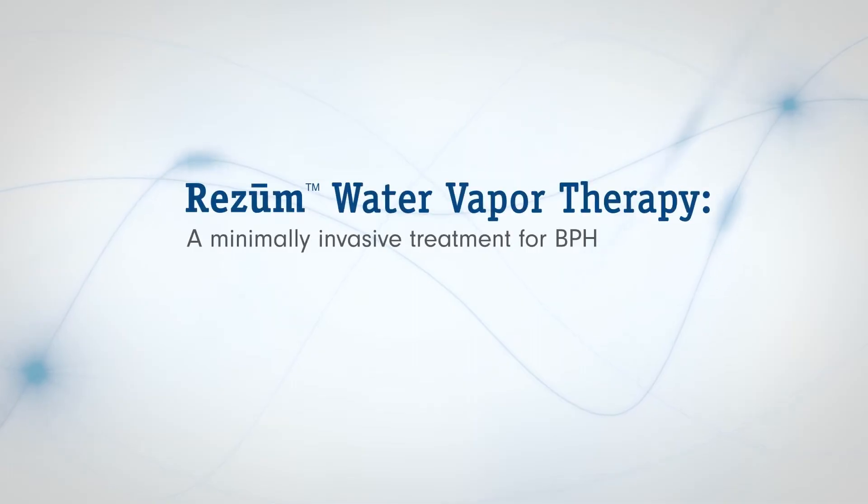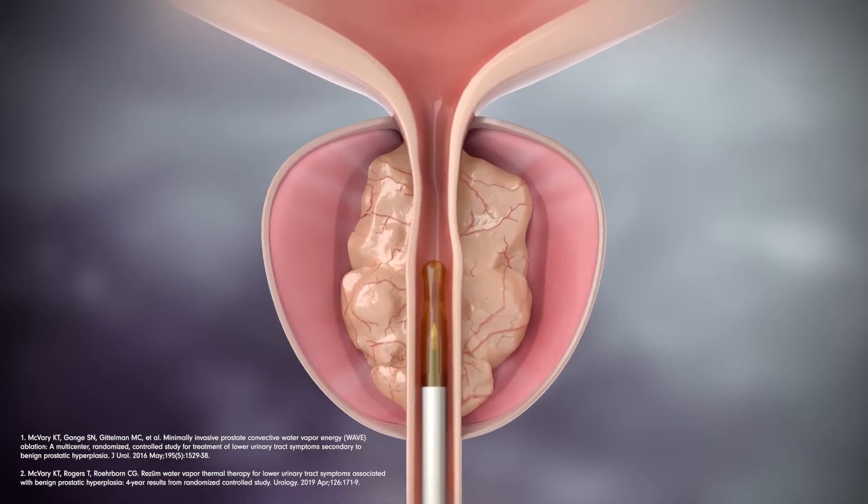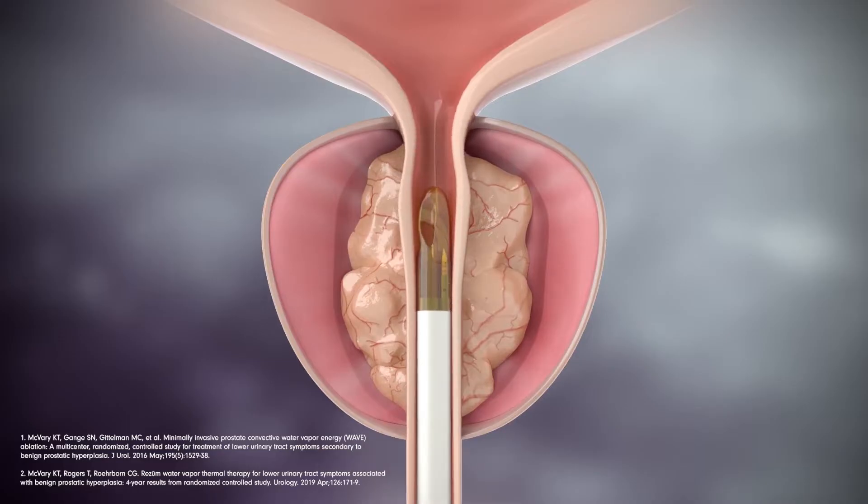Rezoom uses the natural energy stored in water vapor or steam. Clinical studies support that Rezoom relieves BPH symptoms safely and effectively, eliminating the need for BPH medications, while also preserving sexual function.